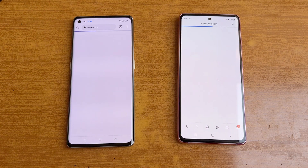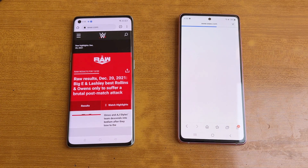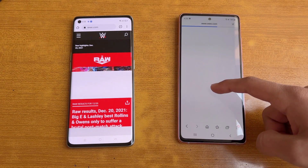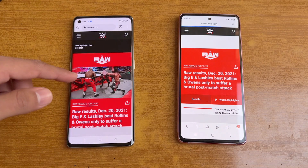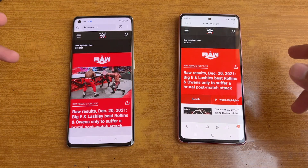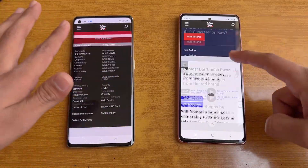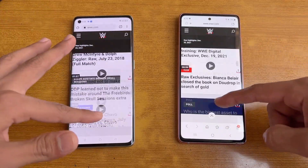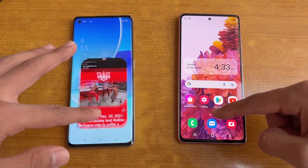Next on the list is WWE.com, which is a heavier website. The Reno 6 Pro opens the website first, but let's see at the end which one is faster. The Reno 6 Pro is faster there while the Samsung is still taking a lot of time. Now it is also done. The scrolling is smooth on both phones — I can see the difference between 90Hz and 120Hz here.